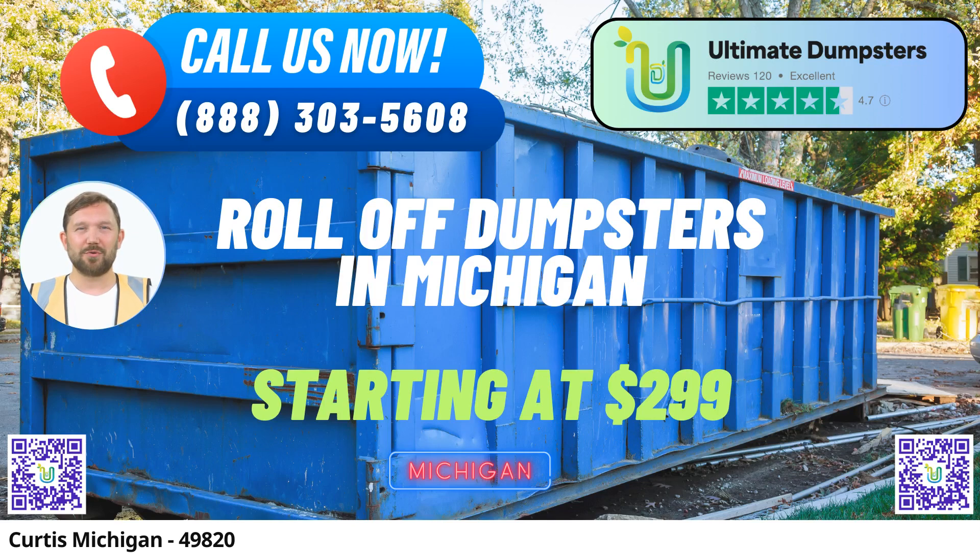Welcome to Ultimate Dumpsters, your go-to source for same-day roll-off dumpster rental services in Curtis, Michigan. We understand that efficient waste management is crucial for any project, whether it's a home renovation, demolition debris removal, or small business waste disposal. That's why we offer a wide range of services tailored to your specific needs.